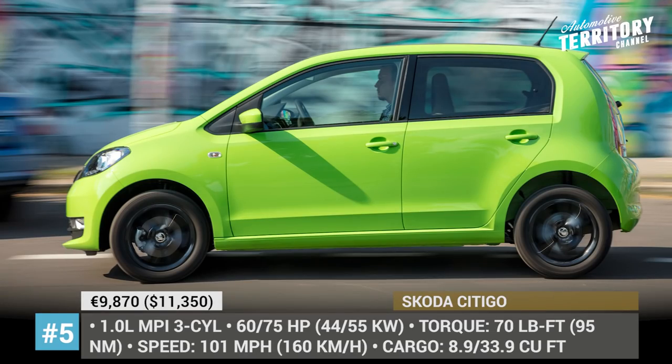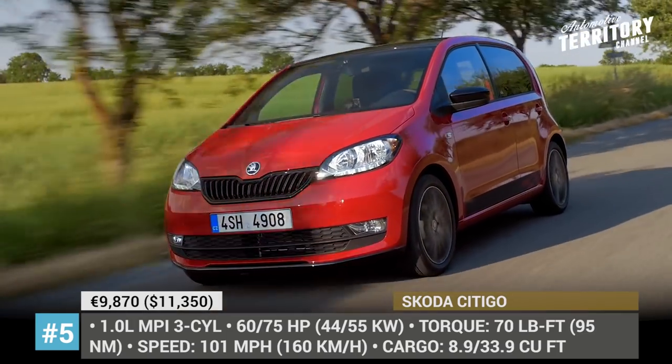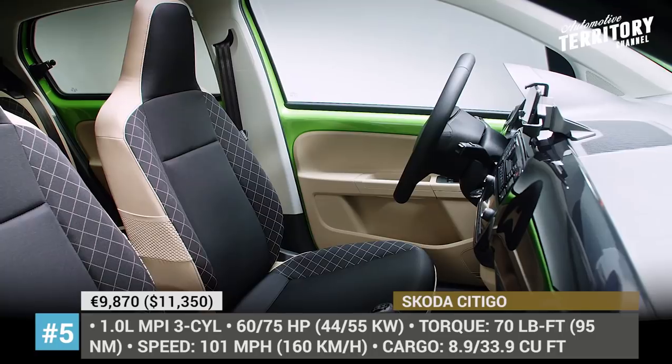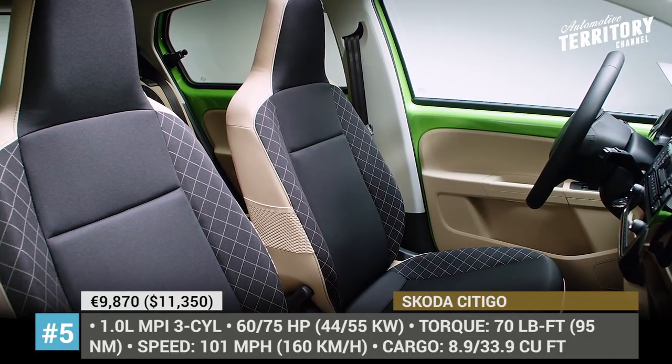Inside, the City Go's cabin becomes smarter, featuring a 5-inch infotainment with USB, Bluetooth, and Skoda's move-in fun app for your phone. Though there have been talks about the Skoda City Go's future discontinuation, Skoda appears to stay behind its smallest offering, and a new all-electric City Go will hit the market in late 2019.